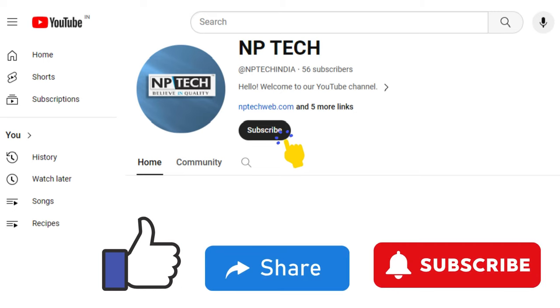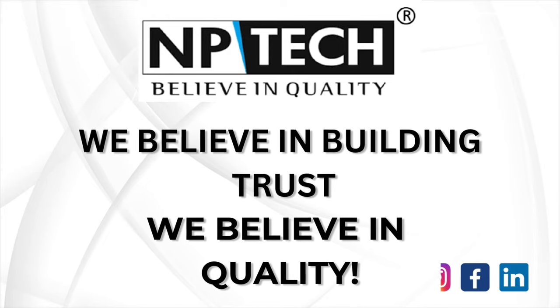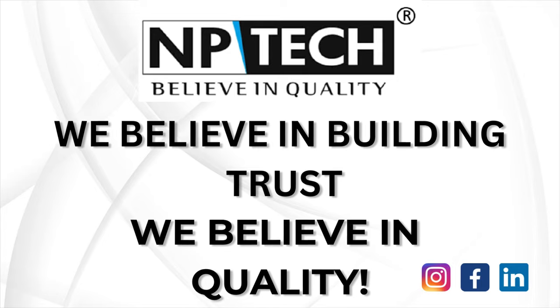Don't forget to subscribe to our channel and hit that notification bell, so you never miss an update from NP Tech. We can't wait to embark on this adventure with you. Until next time, stay tech-savvy and keep believing in the power of quality. We'll see you next time.